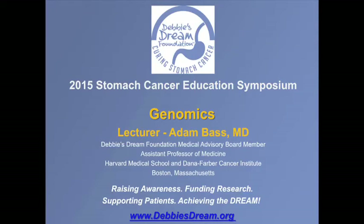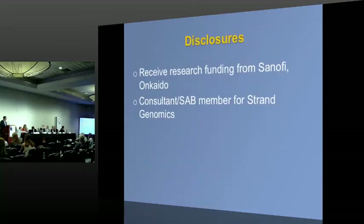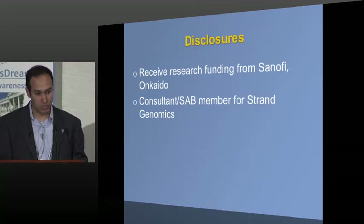I just wanted to thank Debbie and the whole foundation for the chance to come down and talk to this audience again, and thank Libya for her wonderful work moderating the event. I just have a couple disclosures to make, and then I'll move on to slides.